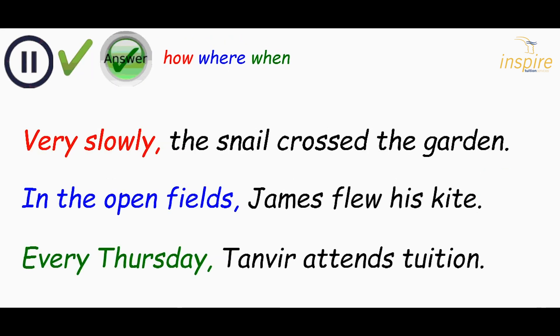This is what you should have. Very slowly, comma, the snail crossed the garden. Very slowly shows us how the snail was moving. In the open fields, comma, James flew his kite. Here we find out where James was when he flew the kite. Every Thursday, comma, Tanvir attends tuition. Make sure that you've got the comma in — that's very important with the fronted adverbial.